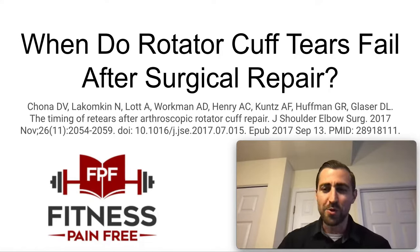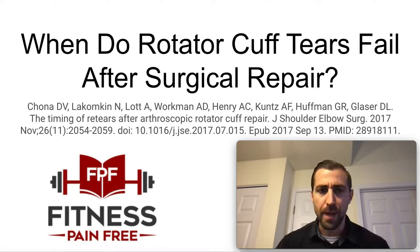What is going on guys? Welcome to another Fitness Pain-Free show. Today we're going over when do rotator cuff tears fail after surgical repair. We are reviewing an article by Chona et al.